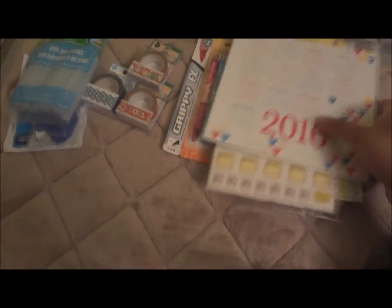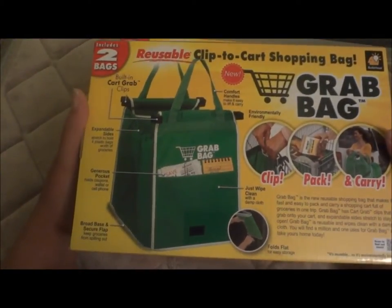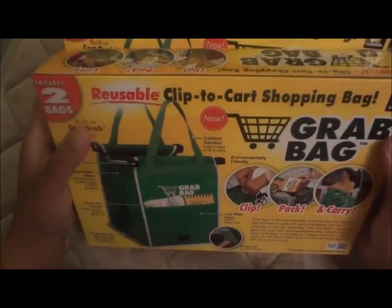Alright, I'm back! This is the Dollar Tree haul for today, June 18th. This is what I picked up today from my usual Dollar Tree close to my house. The first two things I got were these reusable clip-on cart shopping bag grab bags — the 'As Seen on TV' variety from BulbHead.